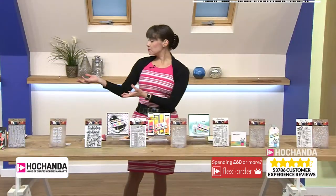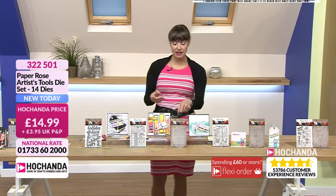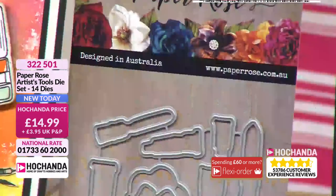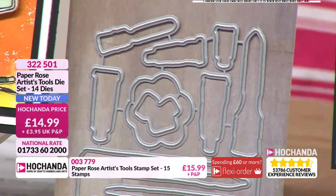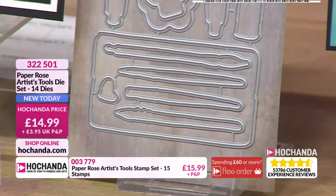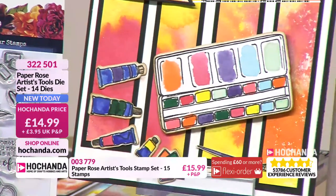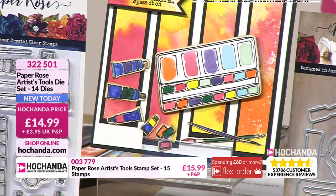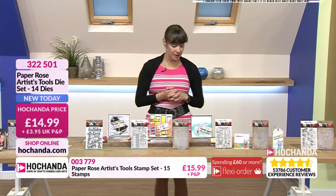Then we've got the dies. You don't have to get the two together, but I personally would because I like having stamps and dies to match. They are £14.99 — look at how diddy they are, they're so cute. There are two ways to do them: you can cut them out and then stamp them, or you can stamp them and cut them out. It's whichever is best for you. I find cutting out and stamping easier because I just don't seem to be able to line a die up. £14.99, item number 322501.